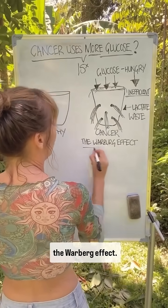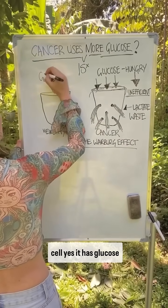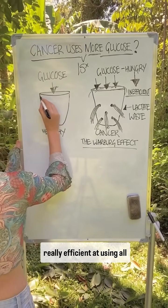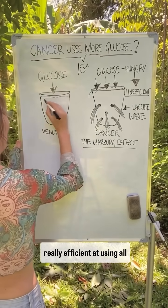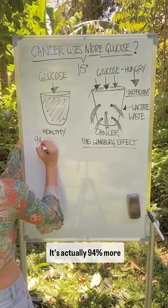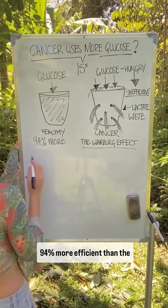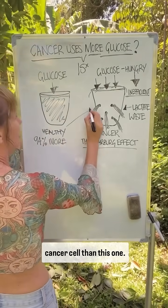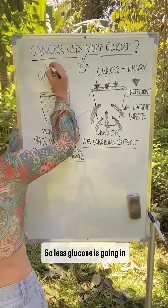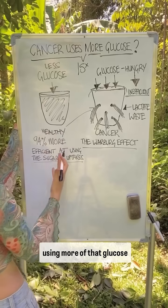This is referred to as the Warburg Effect. To contrast that, the healthy cell — yes, it has glucose coming in like every cell does — but it's really efficient at using all that glucose. It's actually 94% more efficient than the cancer cell at using the sugar it uptakes.